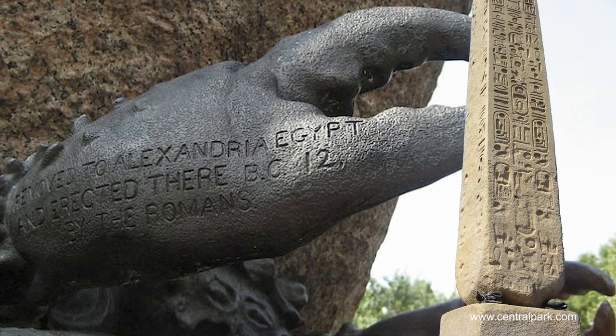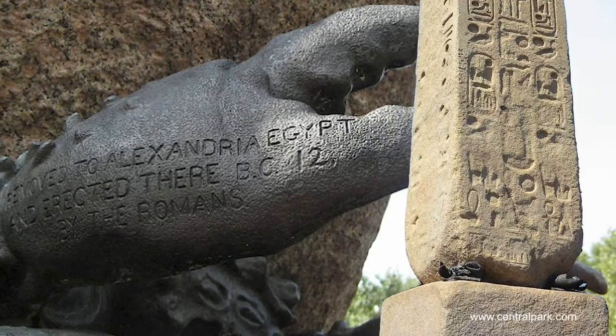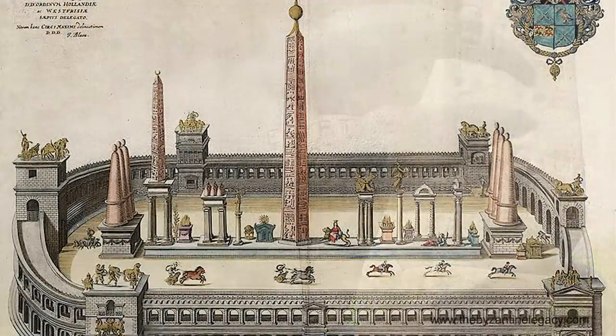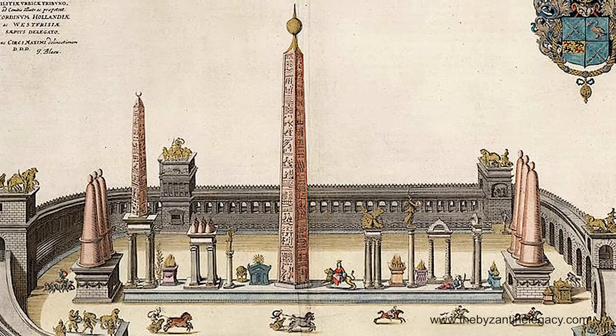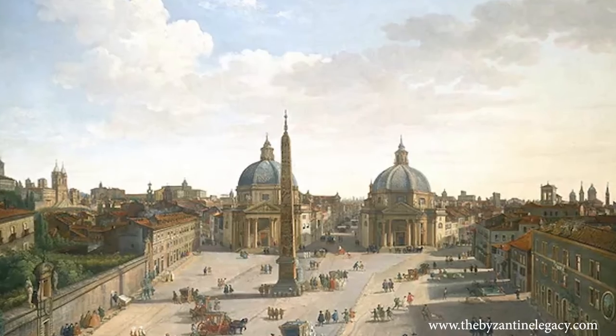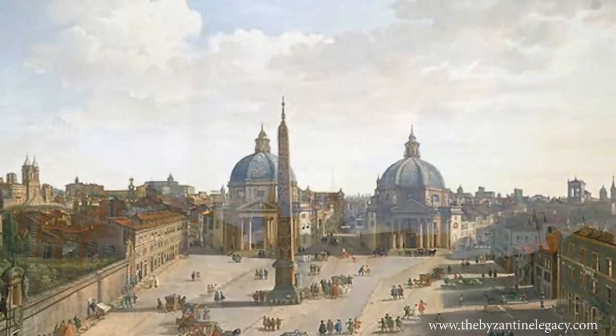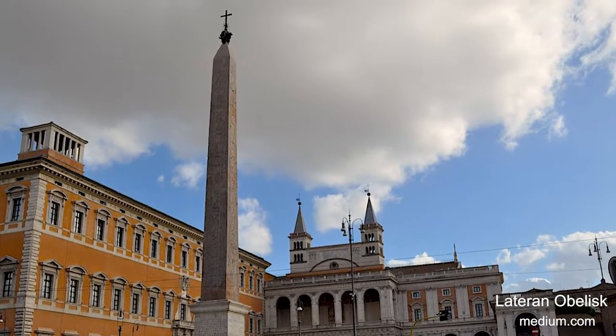In Greek mythology, crabs are linked with Apollo, the sun god. In 10 BC, Emperor Augustus transported two obelisks to Rome. By the 17th century, obelisks were placed in front of many Catholic churches in Rome to symbolize the church's power and authority.